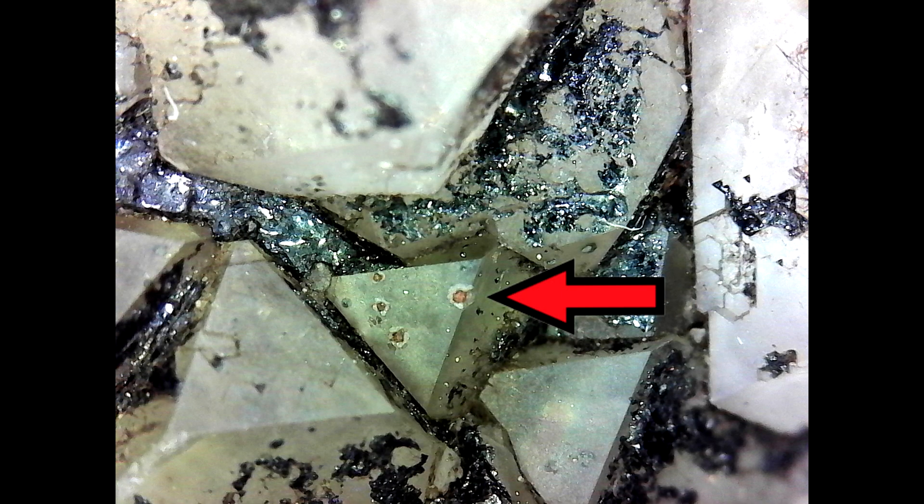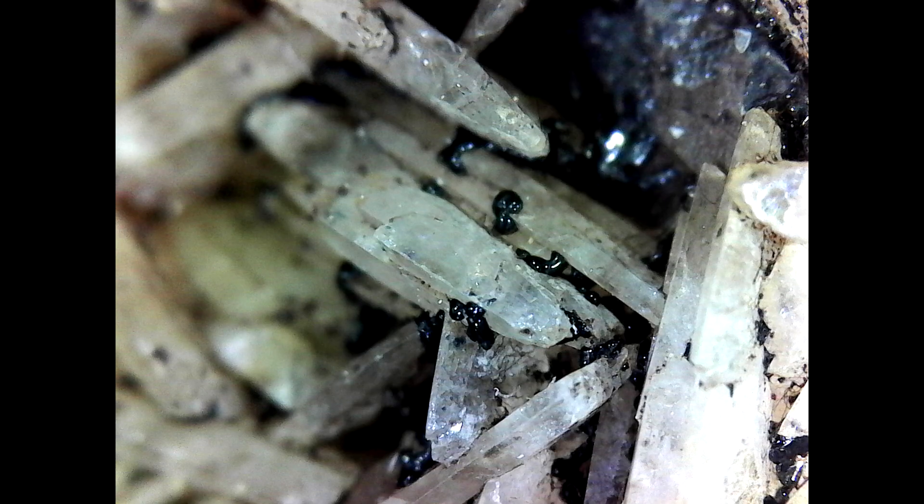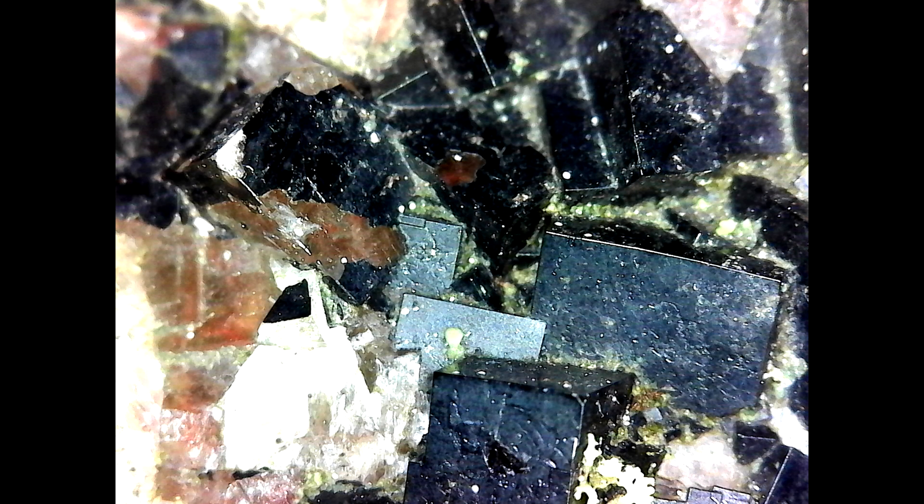Coming up: a whole different mineral embedded in the fluorite. These ones have kind of a soccer-ball shape, so I'm not sure if they're marcasite. There are a couple of different colors — some are red and some are silver as you can see in this picture. If you know what they are, add some comments below. And here's a little bit of pyrite again with the hydrocarbons on it.